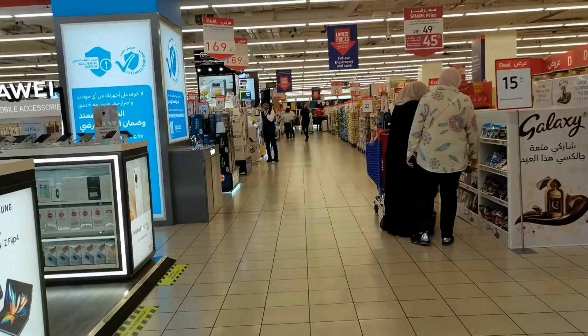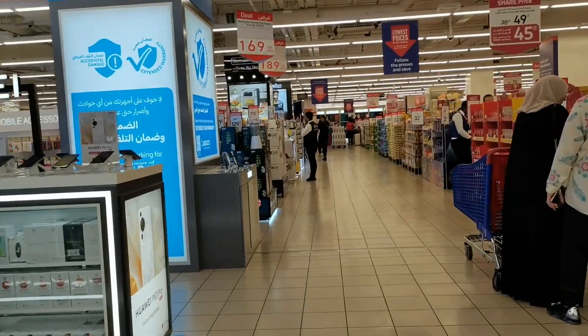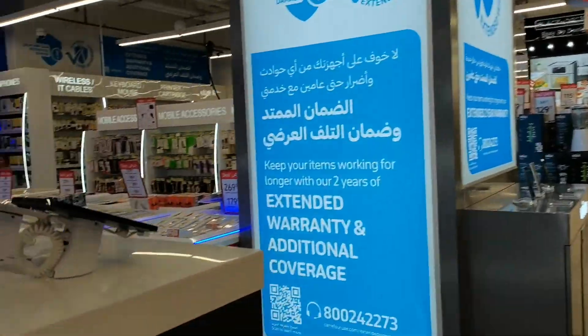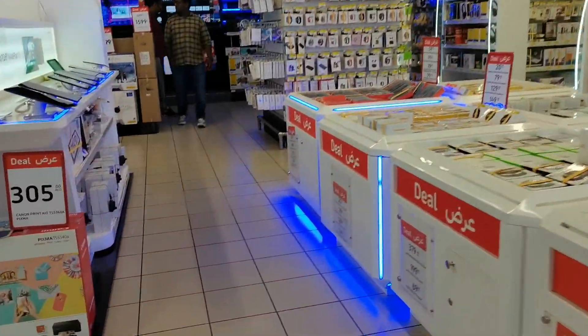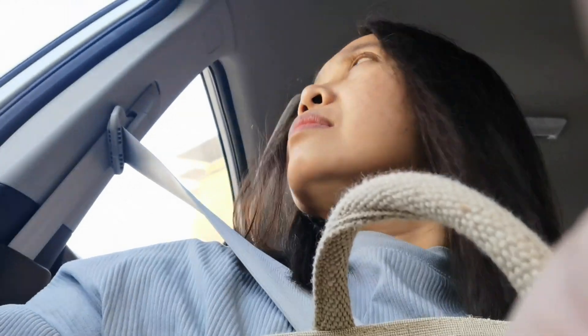At nandito na nga kami sa loob ng Al Ghurair. At meron nga lang kaming titignan dito kung magkano yung price ng Rilo. So, sandali lang talaga kami dito.